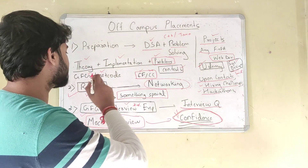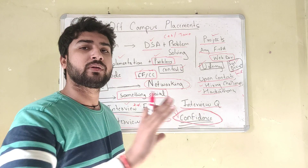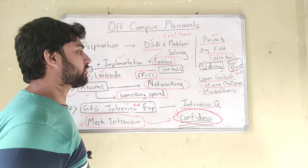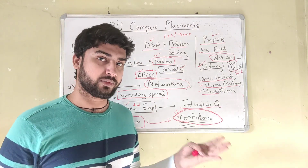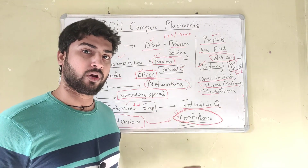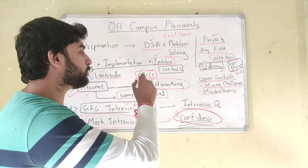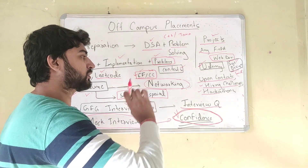For solving problems, two websites — GeeksForGeeks and LeetCode — these two are enough for DSA. Try to solve as many problems as you can; the more you solve, the better your problem solving skills will be. Apart from these, you can also use Codeforces or CodeChef. These two websites are generally associated with competitive programming, but they have the type of problems that generally appear in online coding rounds, so try to do some problems from there as well.